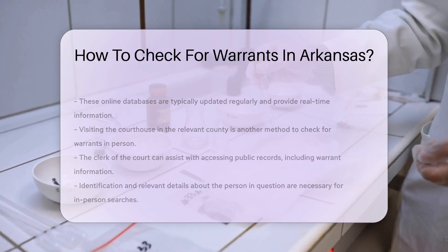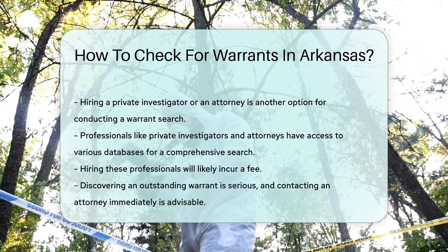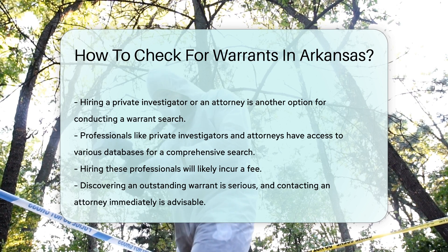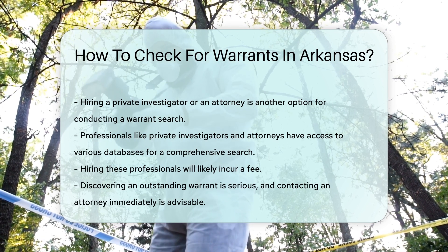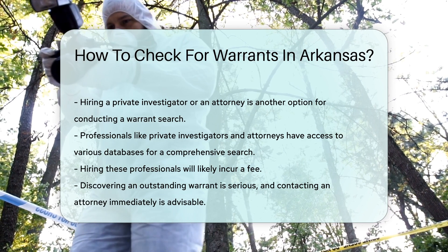It's also possible to hire a private investigator or an attorney to conduct a warrant search on your behalf. These professionals have access to various databases and can provide a comprehensive search. However, this service will likely come with a fee.